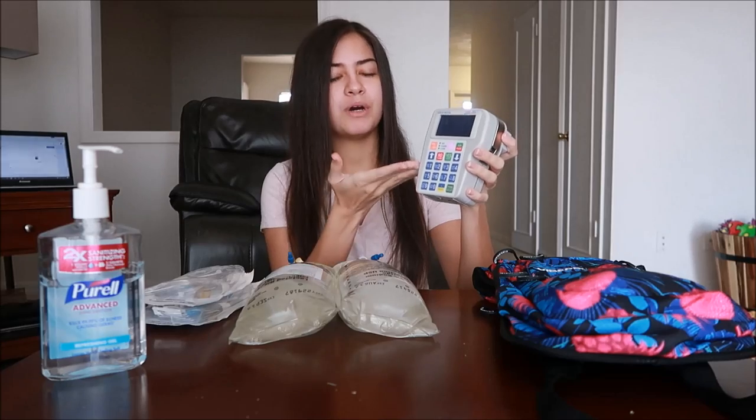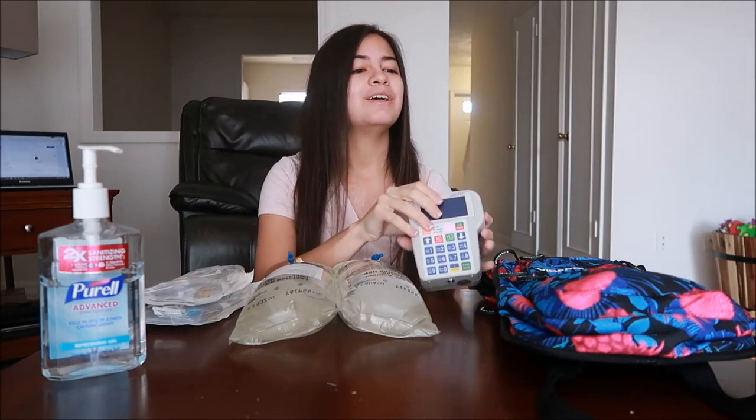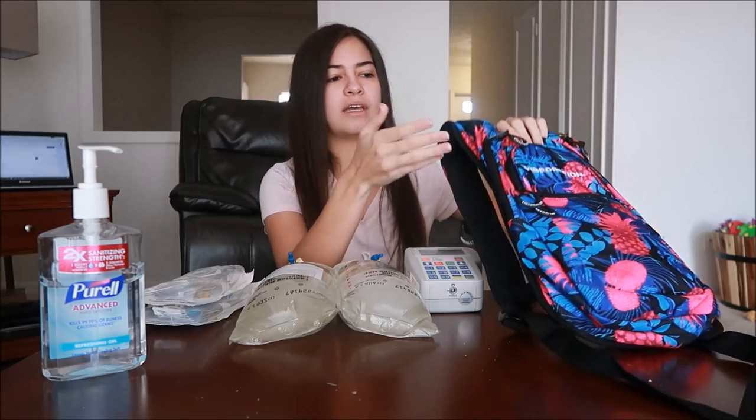Lactated ringers is saline with electrolytes. Then I hook it up to the pump and prime it, which means I get all the air out of the tubing, because you don't want to put large amounts of air through your port. Then I run it through the strap of my infusion backpack, put everything in the backpack, put the backpack on, and I'm good to infuse on the go.